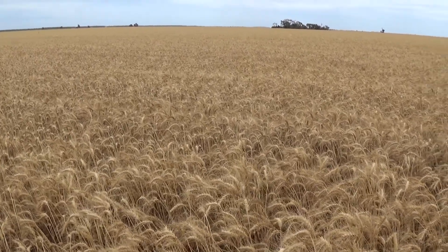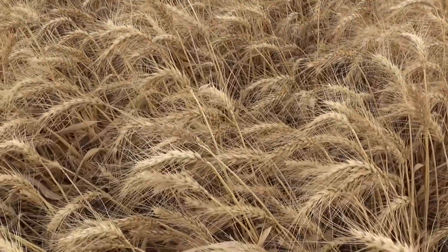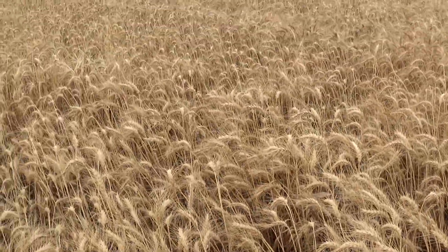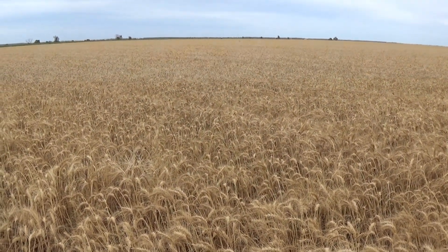Jeez, looking at these heads here — there's a really nice looking crop of wheat. I'll keep going.